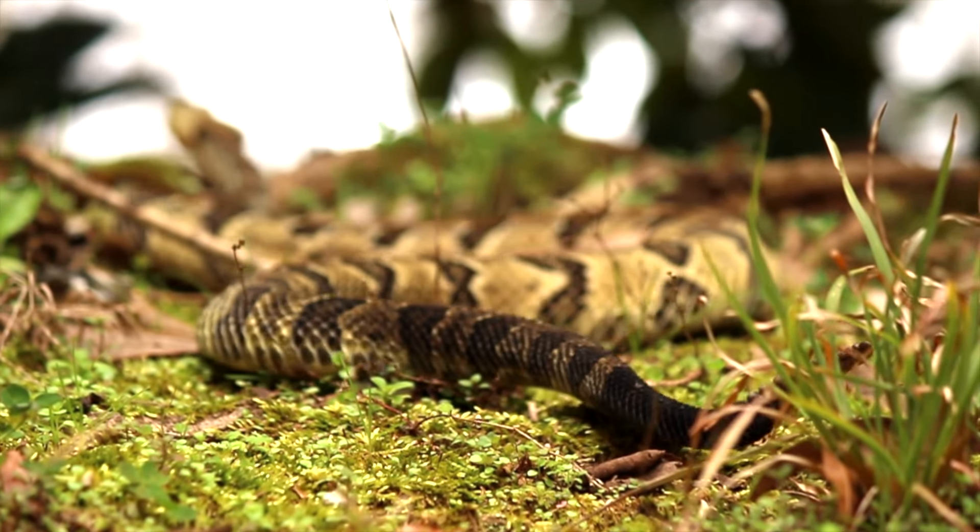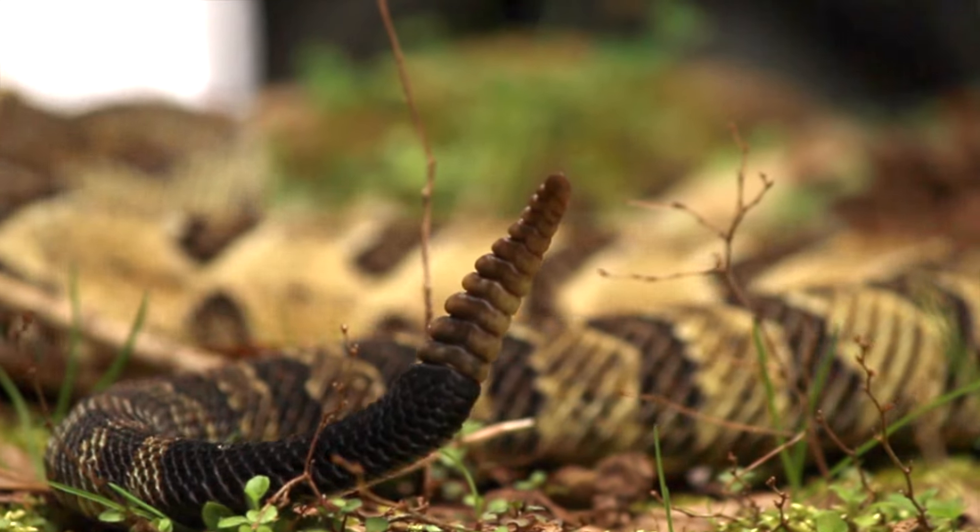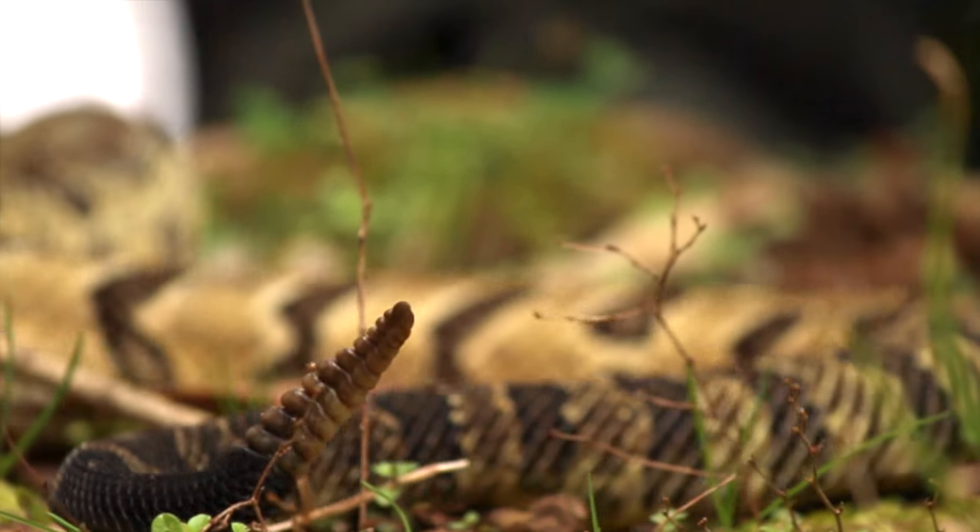Have you ever wondered what a wild snake does, where it goes, what its everyday life looks like? Well, here's an opportunity to find out.